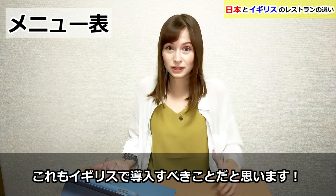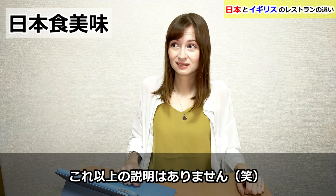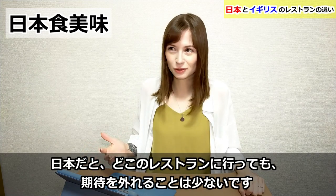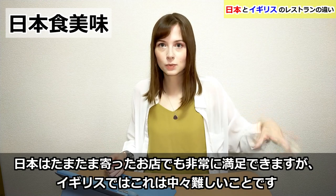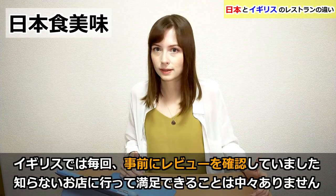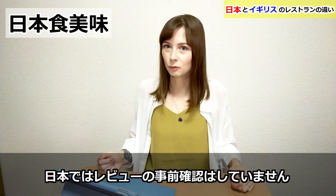Number six: better food. The food in Japan is just better — there's literally no other way to explain it. Most of the time you will not be disappointed at a restaurant in Japan, whereas in the UK you might be. Japan is one of those places where you can walk past any restaurant on the street, go in, and be satisfied. In the UK I always used to check reviews before going — you really have to put some work in to find a good restaurant.